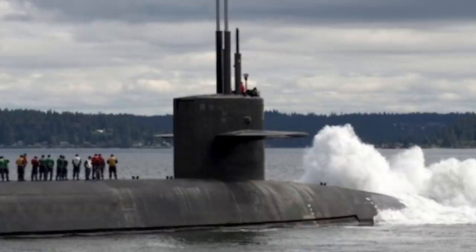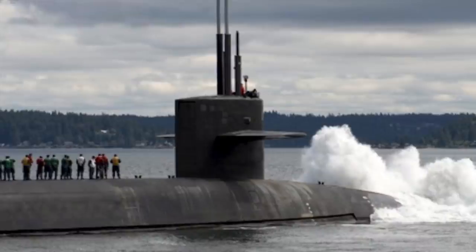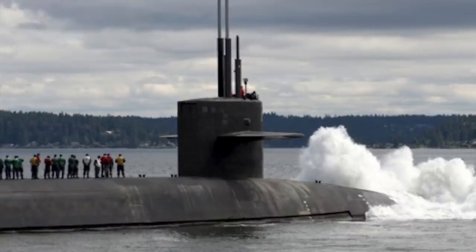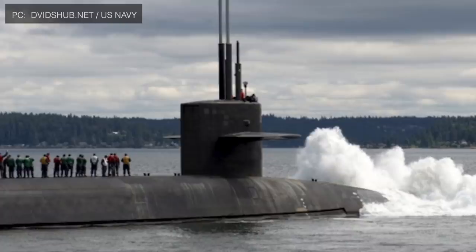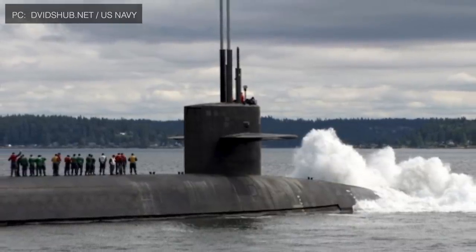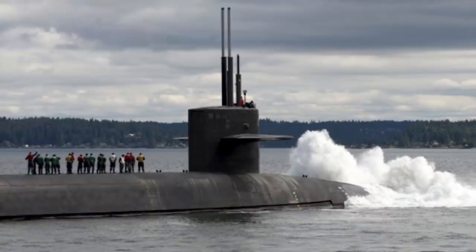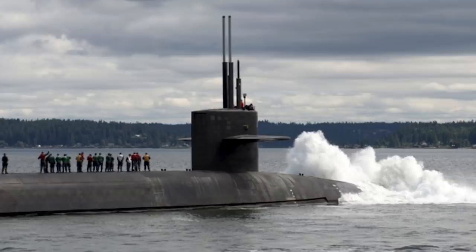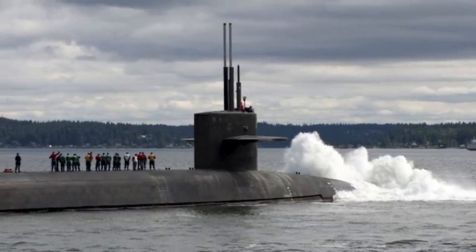Viewers may note that Trident II was originally designed to operate until 2024, but went through a life extension program that will enable it to be operated until the 2040s. Currently deployed in U.S. Ohio-class and United Kingdom Vanguard-class SSBNs, it will also be deployed in the upcoming U.S. Columbia-class and U.K. Dreadnought-class SSBNs until a new missile is developed. These test flights were part of a Commander Evaluation Test, designed to validate the performance of the life-extended Trident II missile.